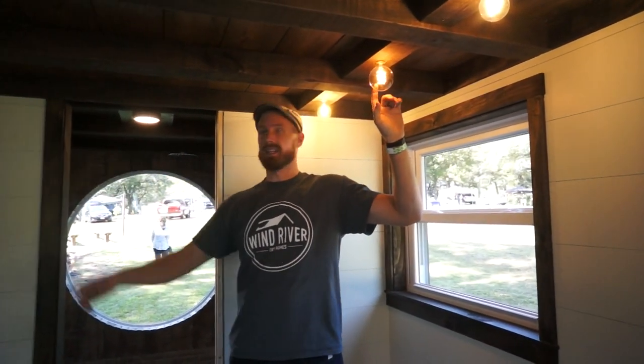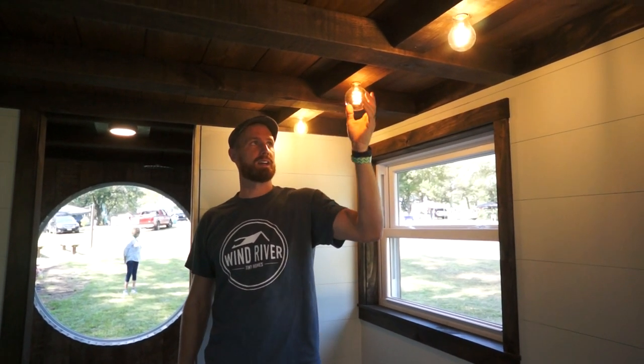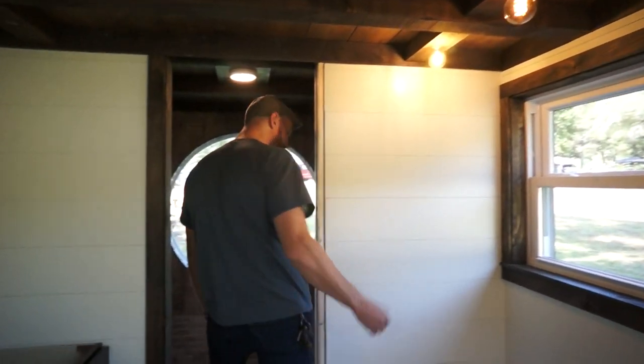We did light bulbs on both sides here — we set sockets actually into the beams. Just a little tweak. And then there's going to be a beam running down the whole top of the house that has lights like that in it.